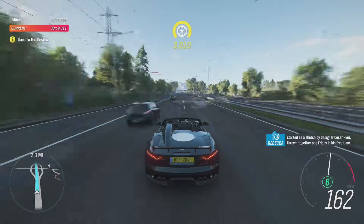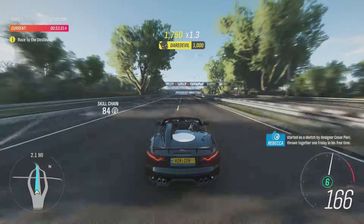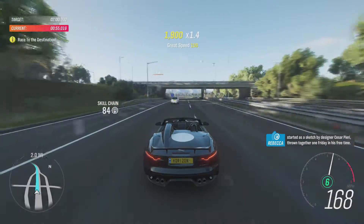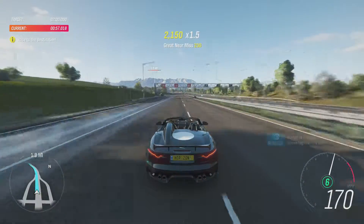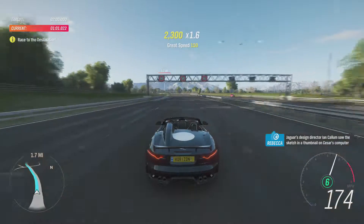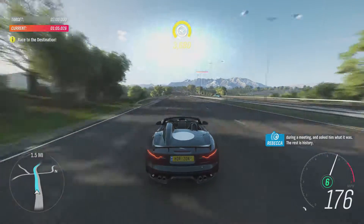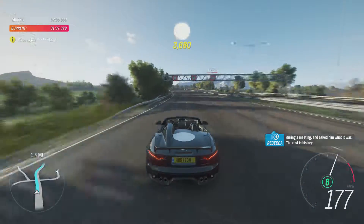A car as beautiful as this must surely have been a carefully authored design. Actually, it started as a sketch by designer César Pieri, thrown together one Friday in his free time. Jaguar's design director, Ian Callum, saw the sketch in a thumbnail on César's computer during a meeting and asked him what it was. The rest is history.